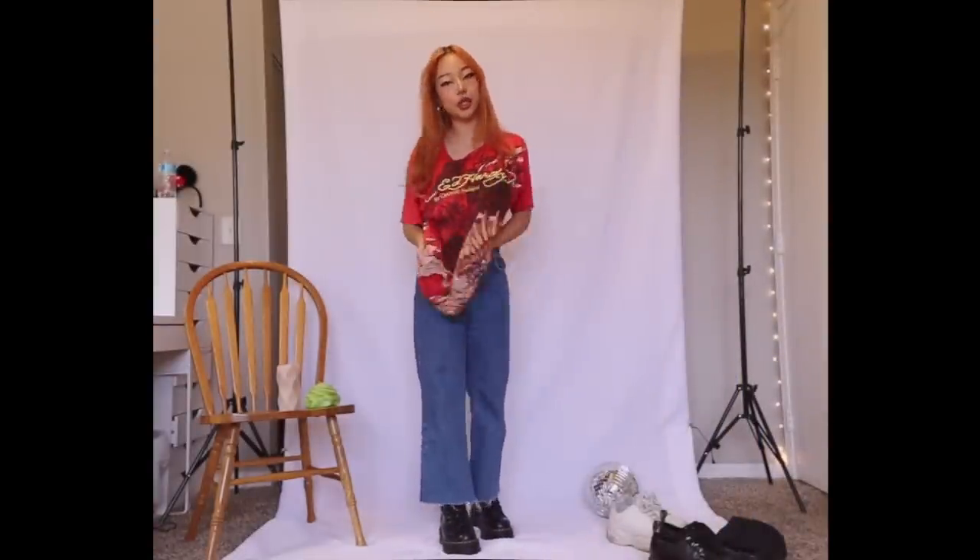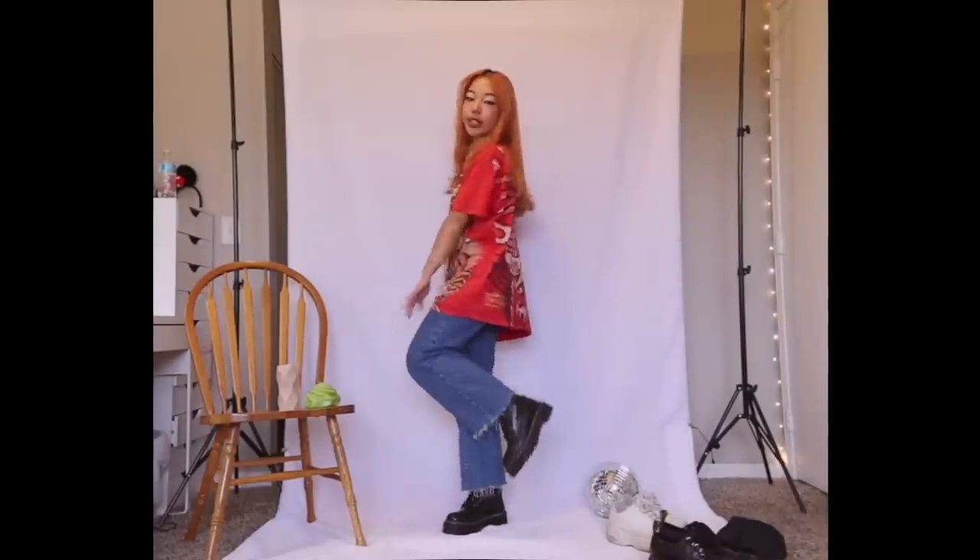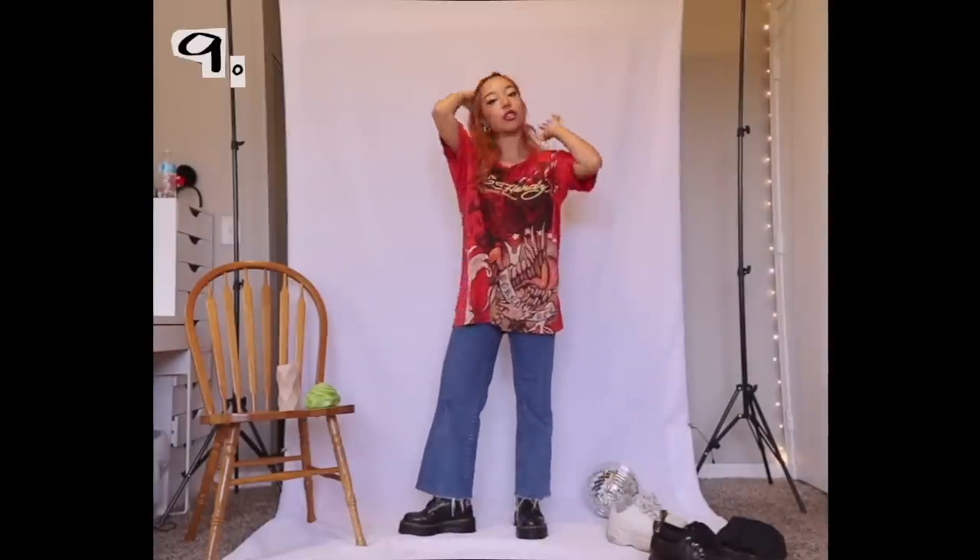Going for that same baggy-on-baggy silhouette, I threw on this really cool graphic tee. I really like the color — I think it adds a nice pop of color without being too in-your-face loud. If you're trying to go for that 2013 Tumblr grunge era — wow, that was a good time — this outfit is perfect for you.